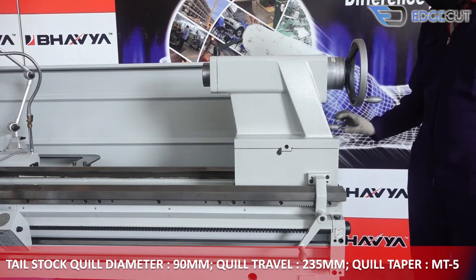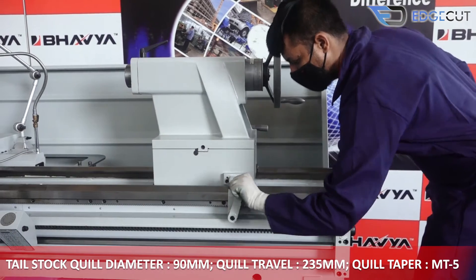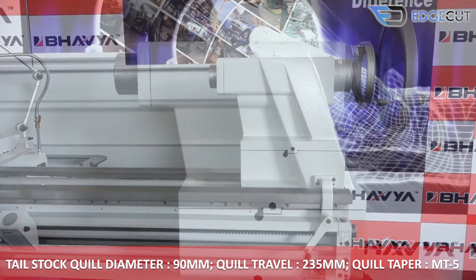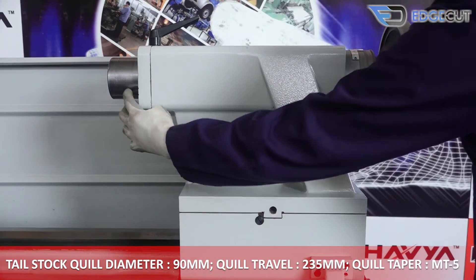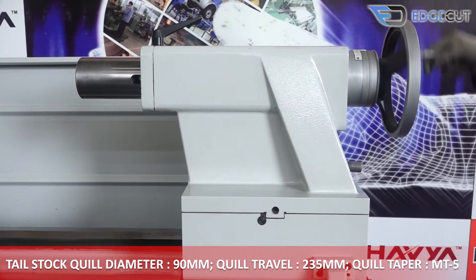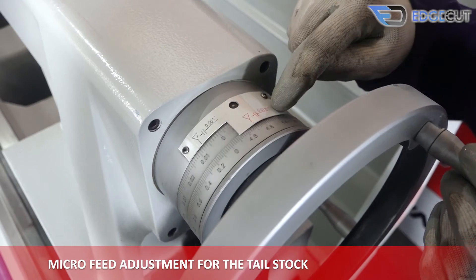The tail stock quill of the machine has a diameter of 90mm, a travel of 235mm, and the taper is MT5. It also features micro-feed adjustment for precision.